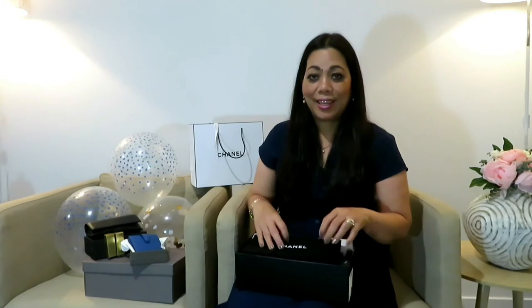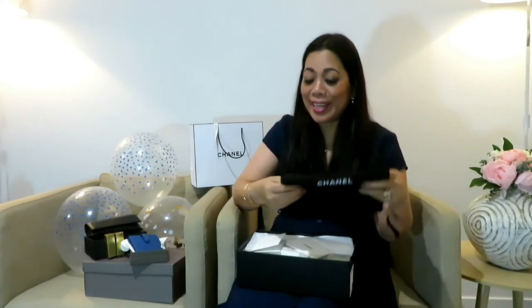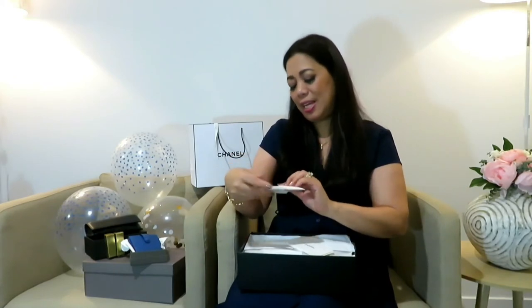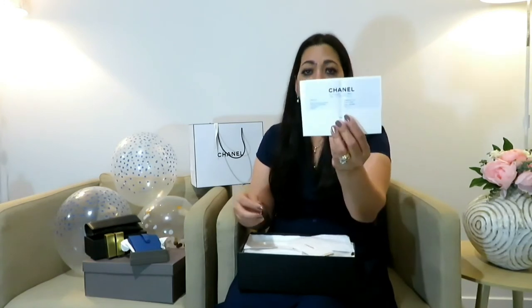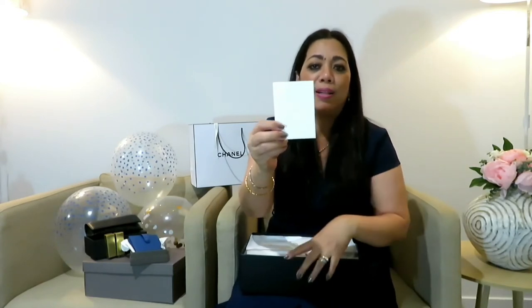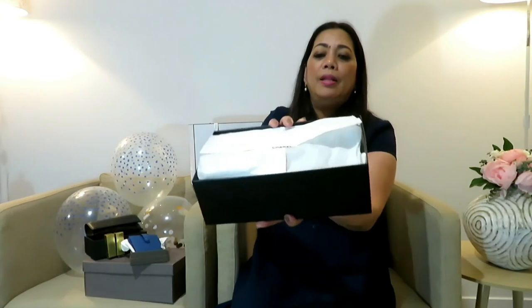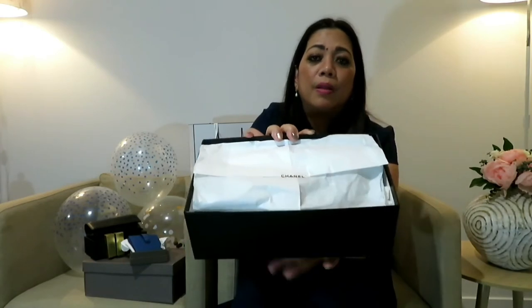Inside there's a dust bag — actually two dust bags! And this is the receipt. She got it from 19 Rue Cambon in Paris. Look at the receipt holder card — it has an embossed camellia as well. I'm impressed! Look how beautifully they've packed it — you don't want to tear it because it's just beautiful.